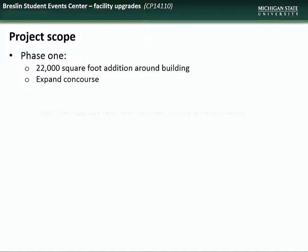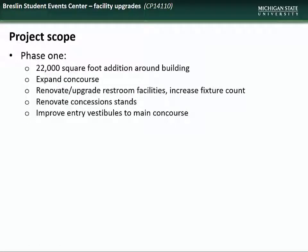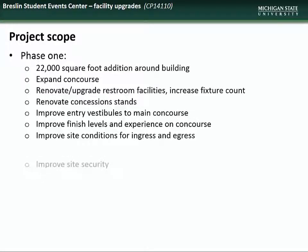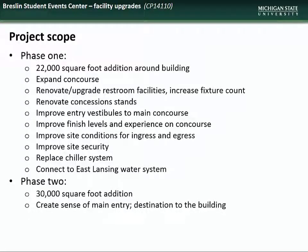Phase 1 included a 22,000 square foot addition around the building, an expanded concourse, renovation and upgrading of the restroom facilities, renovation of concession stands, improvements to the entry vestibules to the main concourse, improvements to finish levels and experience on the concourse, improvements to site conditions for ingress and egress, improvements to site security, replacement of the chiller system, and connection to the East Lansing water system. Phase 2 includes a 30,000 square foot addition which will create a sense of main entry and destination into the building, and includes a basketball Hall of History.